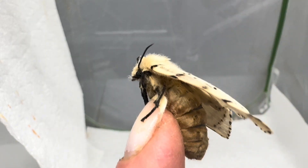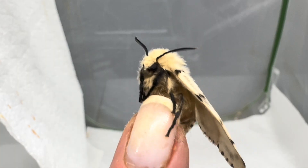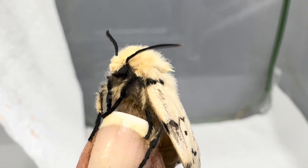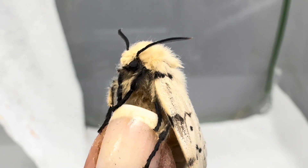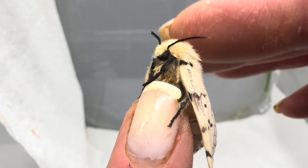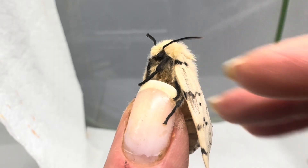Sadly, all the measures humans have employed trying to eradicate a species we accidentally introduced has severely affected our native and beneficial moths and butterflies, as the biological controls affect them as well, and the parasitic flies and wasps do not discriminate between good and bad caterpillars.